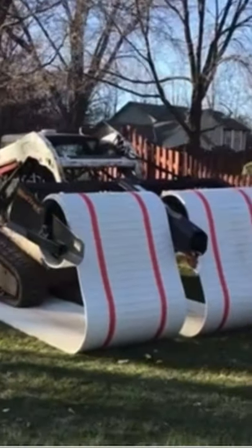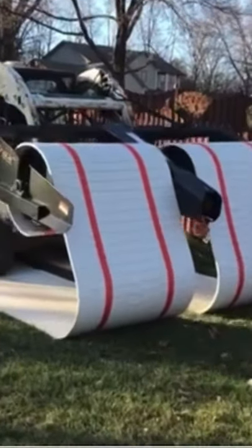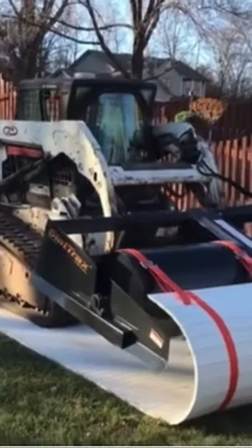We can see how fast we can lay a hundred feet of road out. There's a hundred feet of road right there — 47 seconds.